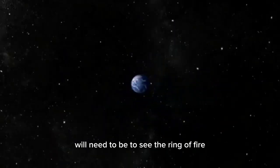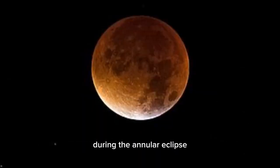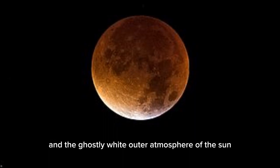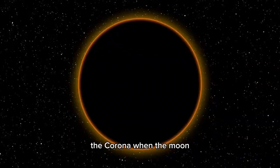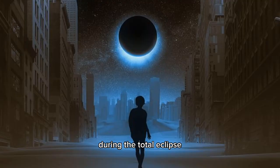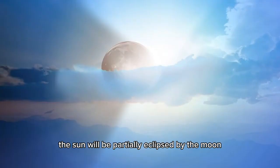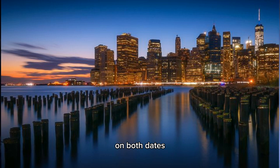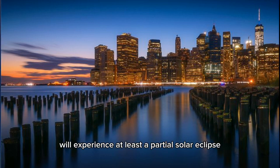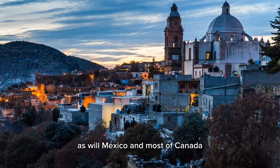These dark paths across the continent show where observers will need to be to see the ring of fire, when the Moon blocks all but the outer edge of the Sun during the annular eclipse, and the ghostly white outer atmosphere of the Sun — the corona — when the Moon completely blocks the Sun's disk during the total eclipse. Outside those paths, the map also shows where and how much the Sun will be partially eclipsed by the Moon. On both dates, all 48 contiguous states in the U.S. will experience at least a partial solar eclipse, as will Mexico and most of Canada.